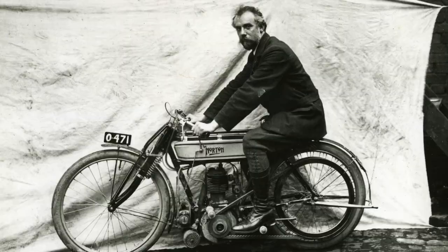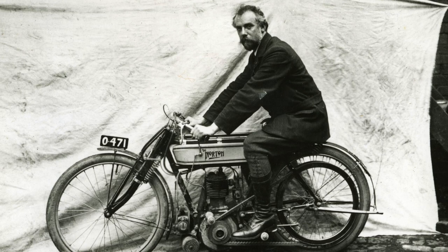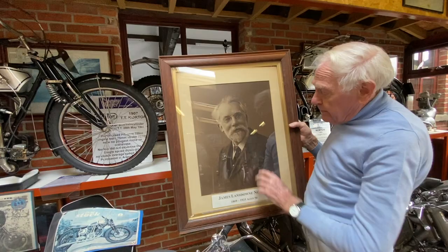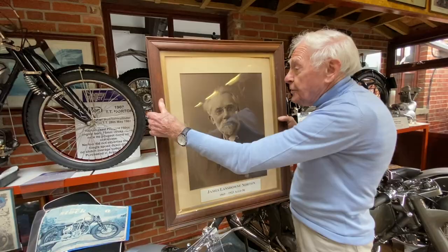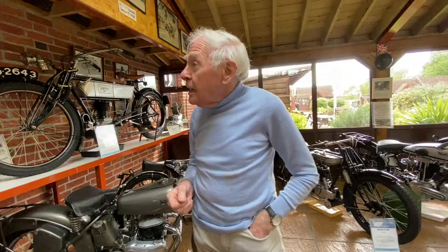That's a nice touch — do you see the way Norton's embossed on the side of the tank? This is the man himself, the great James Lansdowne Norton. This picture always hung in the reception area at Bracebridge Street, the original factory in Birmingham. Unfortunately he died at 56, so he did an awful lot in a short life.